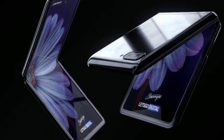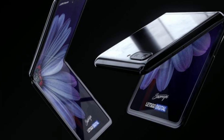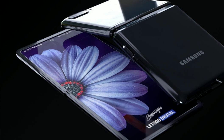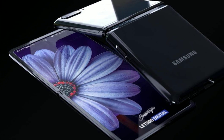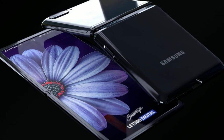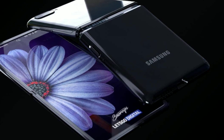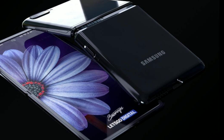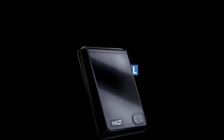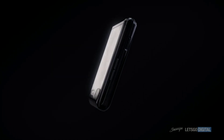Samsung is going to release a phone that we think might go by the name of Galaxy Z Flip. The code name for this phone was the Galaxy Bloom. The people over at Let's Go Digital produced an amazing mock-up render for the Galaxy Flip phone — it definitely looks stunning and incredible.